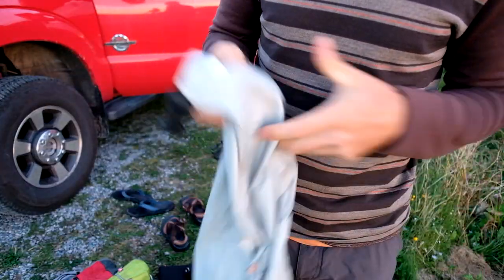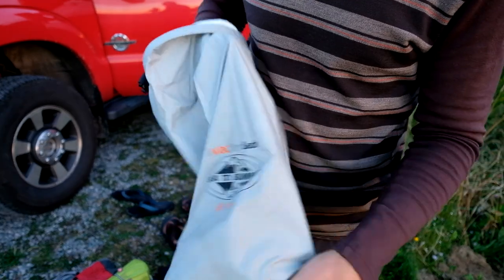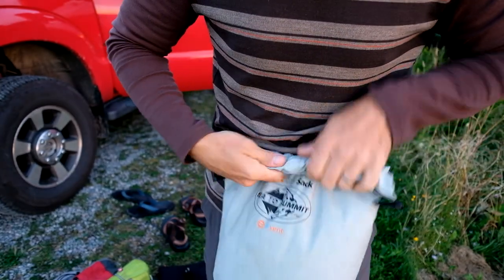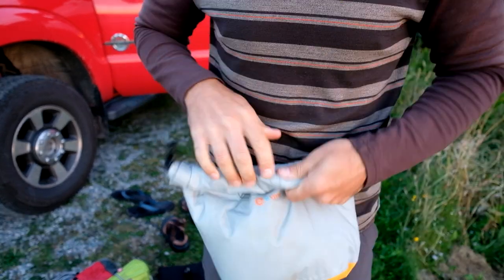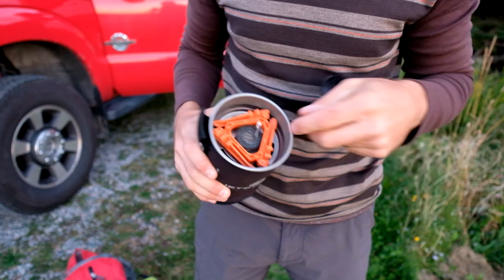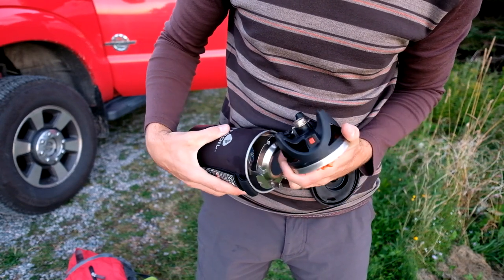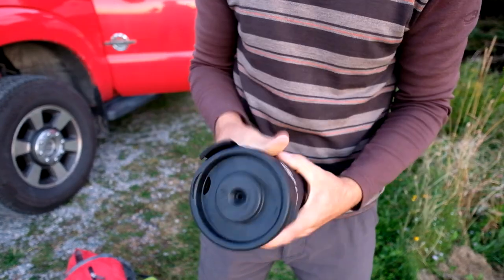This is a waterproof dry bag for my clothes. I put all my clothes in here so I know I'll have dry clothes no matter what happens. As I roll it down, it has a vent so the air presses out and it goes nice and compact. And of course the Jetboil, which I use for boiling water and cooking our food. The canister and all the components fit right inside, and it even doubles as a measuring cup you can drink out of.